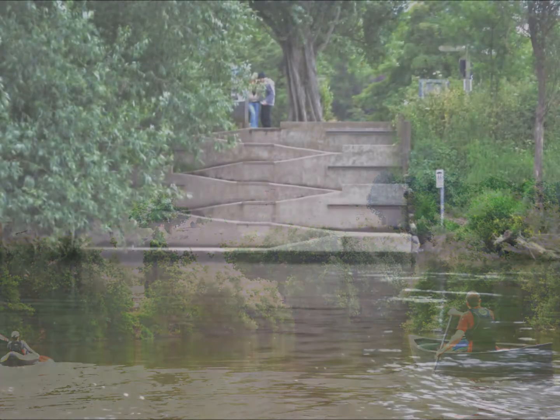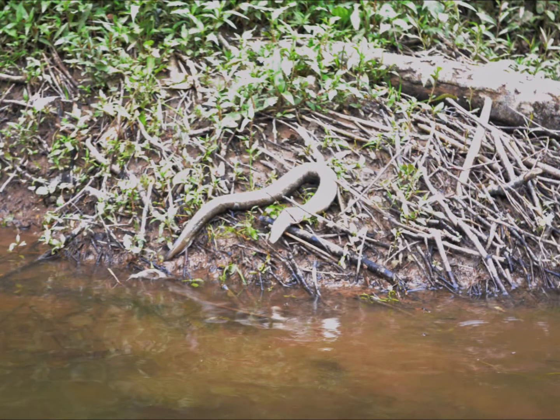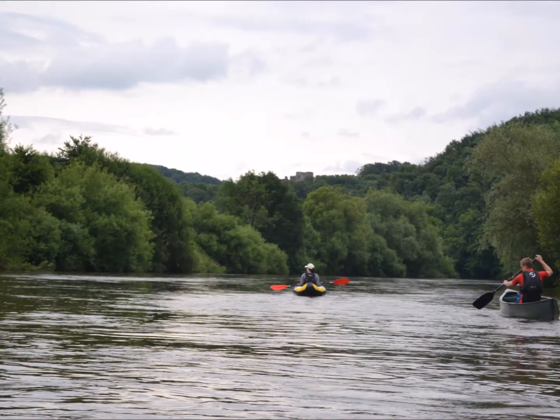So we headed off again — it was 25 miles that day. There was a slipway designed for wheelchairs down near Ross, and you can see Goodrich Castle in the distance.